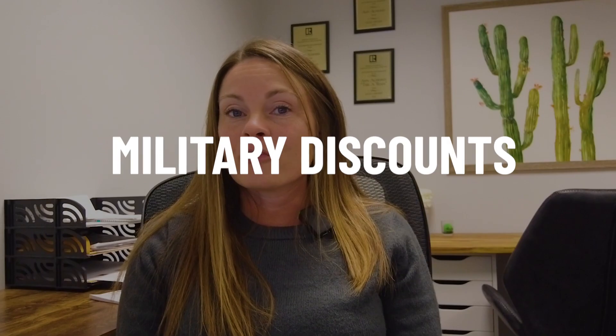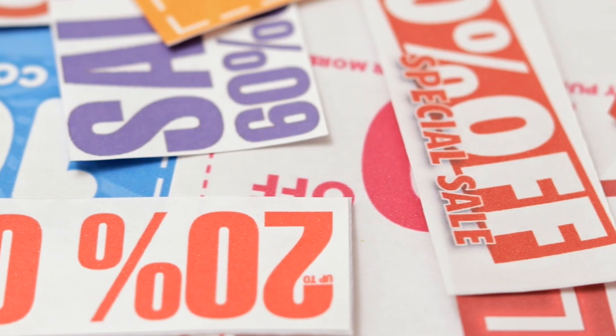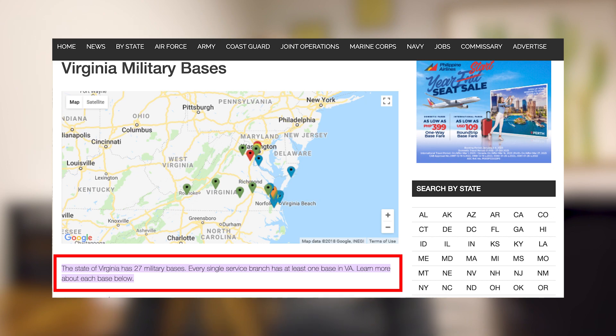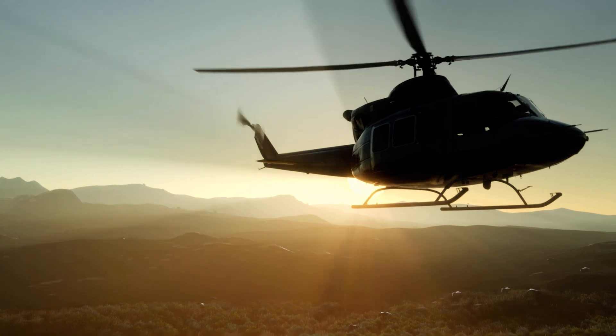Another thing about our area — there are military discounts given to our service members and veterans pretty much everywhere you go. It is almost something that's standard issue if you're a business owner in our area, which I think is phenomenal. Seeing as we have 27 military bases throughout Virginia covering every single branch, and I was counting nine installations just within our local area.